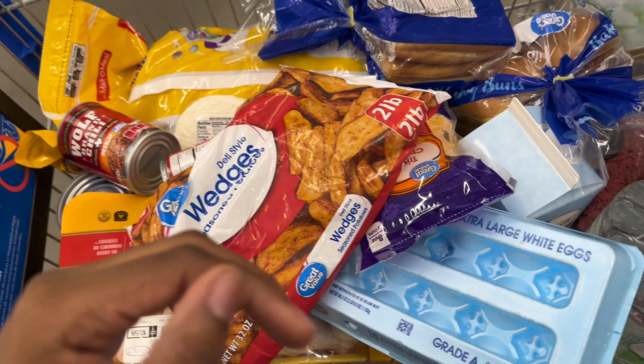Somebody got tired of being in the basket, so I got her out — she wants to walk with mommy. She's got the prettiest smile. We're at $79 and that was all I had on my list, so we just thought of one more meal. We're going to get chicken breast, fry it up, make chicken tenders, and eat it with mac and cheese. We already got mashed potatoes at the house. So that's another meal right there.